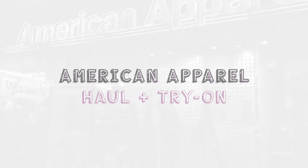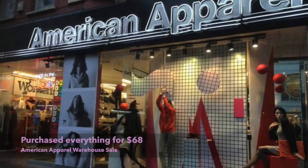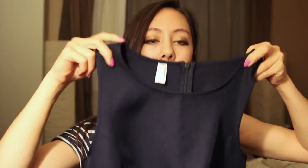In today's video I have an American Apparel haul with a huge pile of items, and I got everything for $68 because American Apparel was having a warehouse sale this past weekend at their headquarters in downtown LA. Some of the craziest deals: these sheer tights were only a dollar a piece, normally around $15. And I scored one of their hoodies for only $9.99 — normally they retail for about $40.